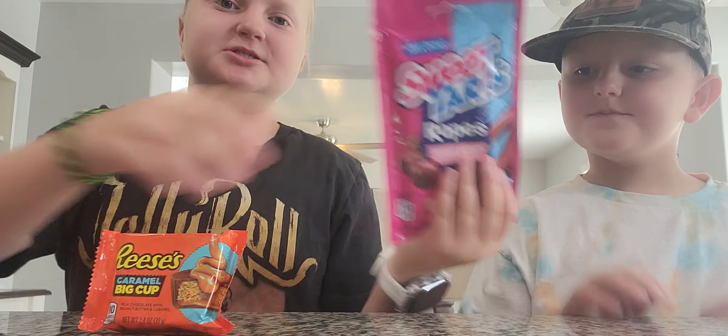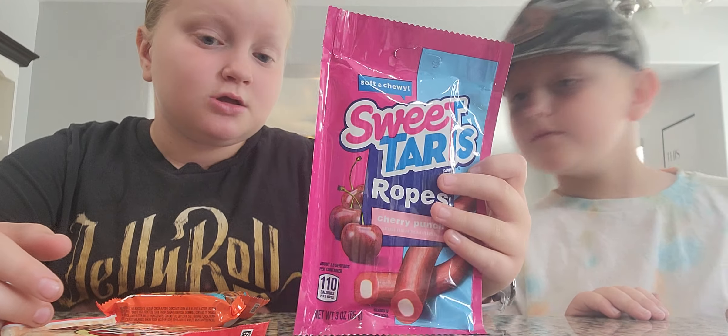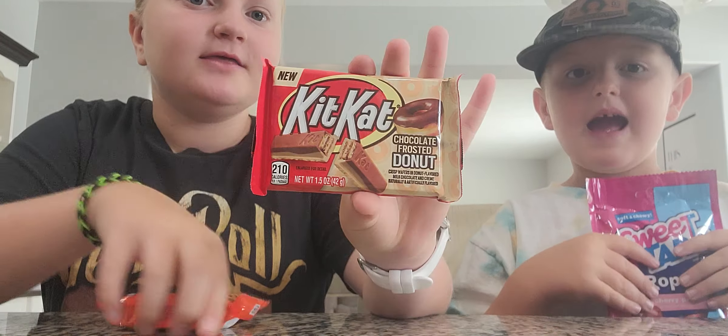Hi. Today we're going to be trying a bunch of different new candies — new to me candies. But we do have a couple new things, actually new things.